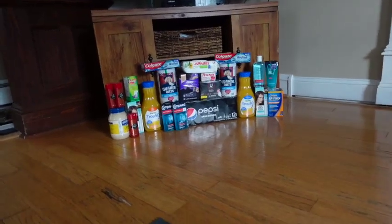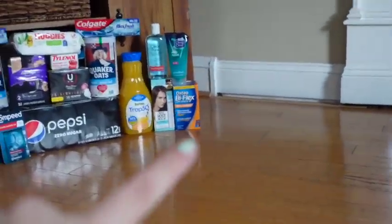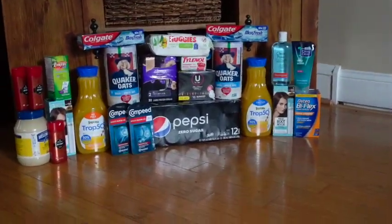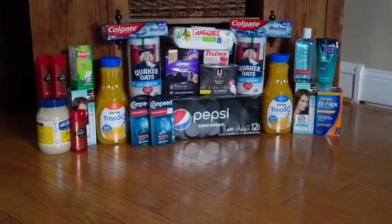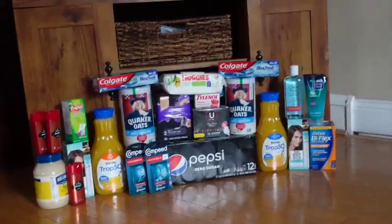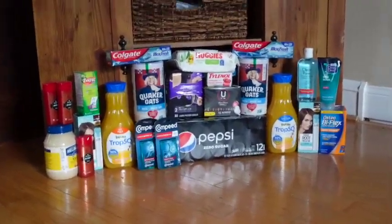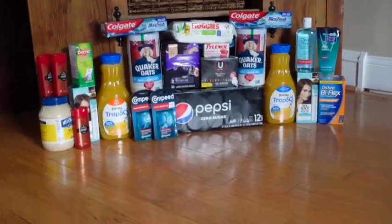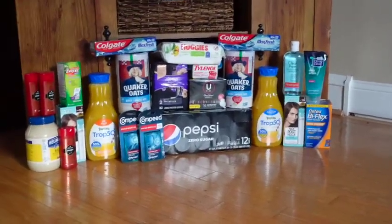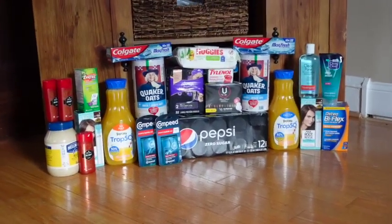Let me zoom in so you guys can see these beautiful products. We got all of this for free, including the drinks and the ice cream — just had to put those in the freezer and fridge so they didn't melt or go bad. That's pretty much it for today's haul. I hope you guys enjoyed this ShopRite haul. The ShopRite printable breakdowns are always down below in the description. If you have any comments about ShopRite or need help putting together a deal, let me know in the comments or DM me on Instagram at Sophia the Couponer. Thank you so much for tuning in, and I'll see you guys in the next one. Bye!